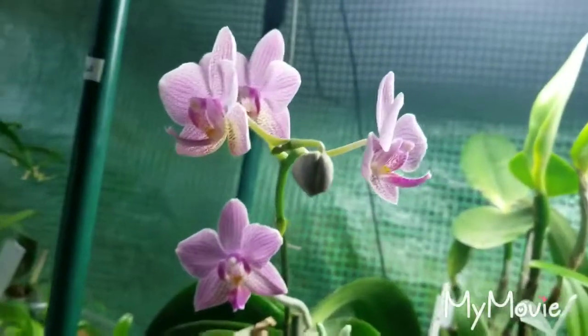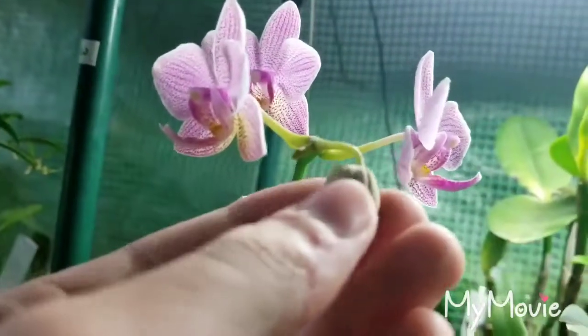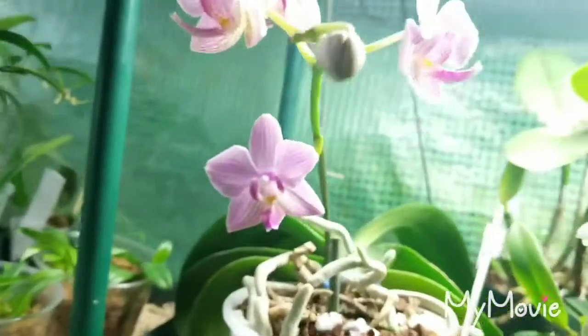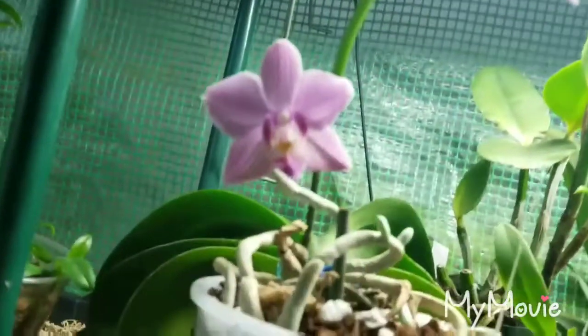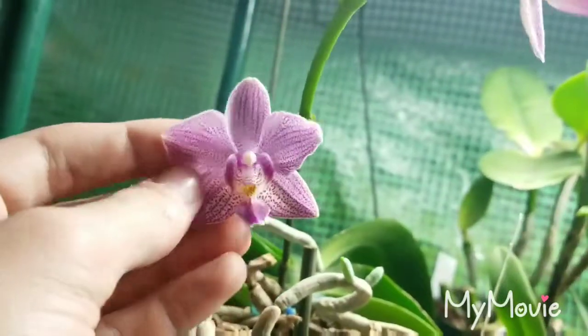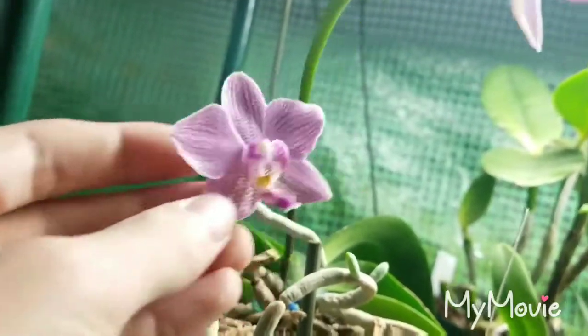It doesn't have the largest spike, but Brother Saragold doesn't bloom a lot of flowers at one time, so I think that's where the flower count comes from. There are 5. You can see it's backlit right there, but the flowers are a nice shape and a nice appearance. I love them.